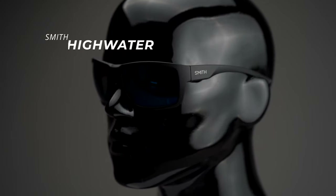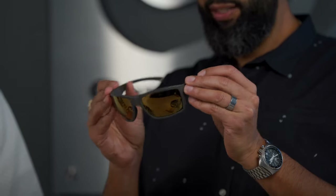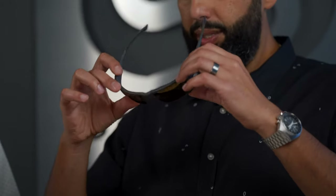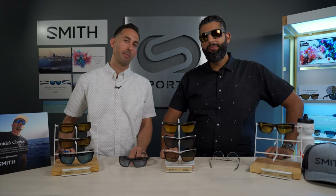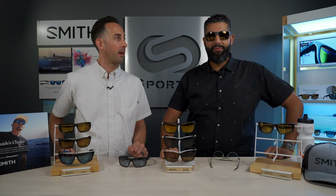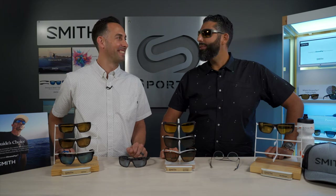The High Water is Smith's biggest sunglass in their fishing collection. It features hidden spring hinges and extra light protection coming over the top — great if you're not wearing a hat — with big wrap-around coverage. It's almost big even for someone with a large head. It comes with Chromapop NXT lenses, which offer a little bit clearer optics than standard polycarbonate Chromapop lenses. It's definitely meant for big fellows with big heads who want maximum protection.